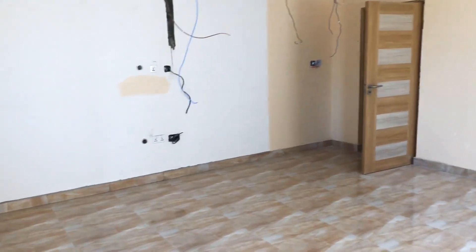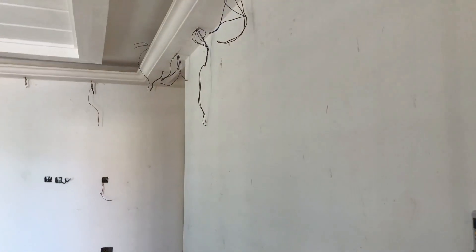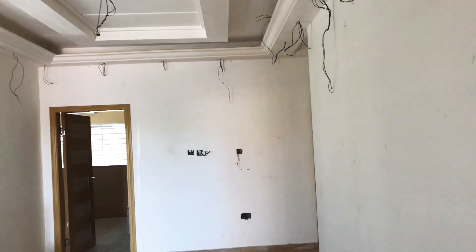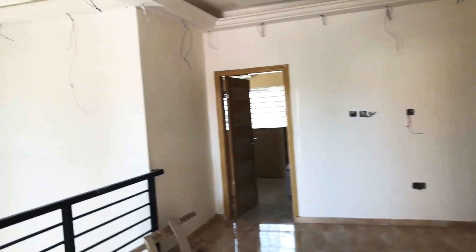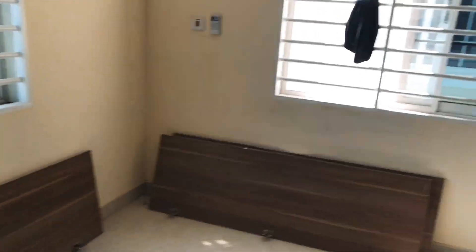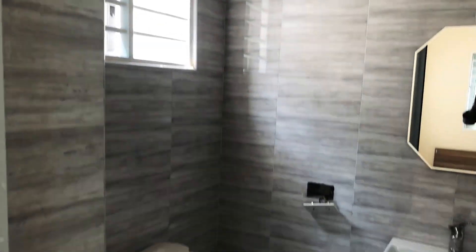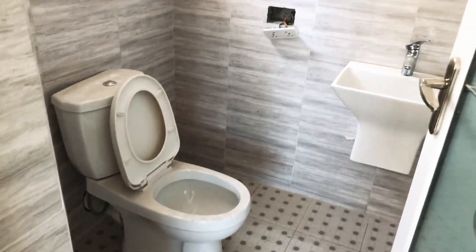When you are dealing with agents, you should be very careful. Some don't know the developer, so you don't know what you are getting into — they might take you to a different person they don't really know, and you can be in trouble. Okay, let's enter one of the bedrooms. This bedroom has air conditioning, a wardrobe, and the finish is superb — especially the tile work, they did it very well.